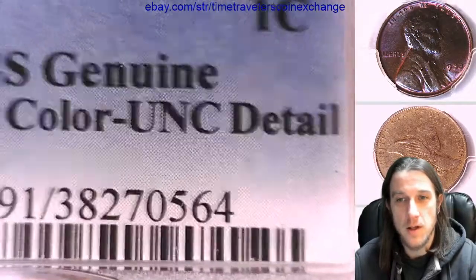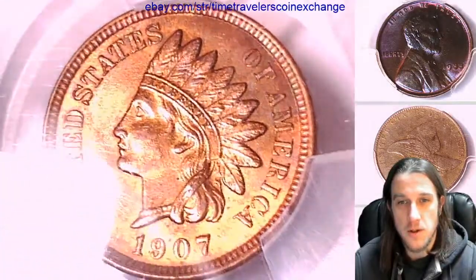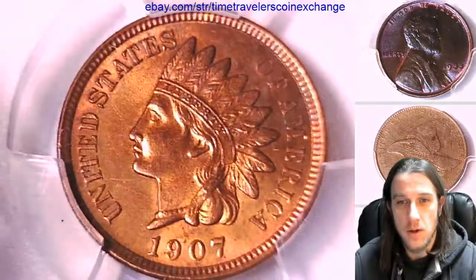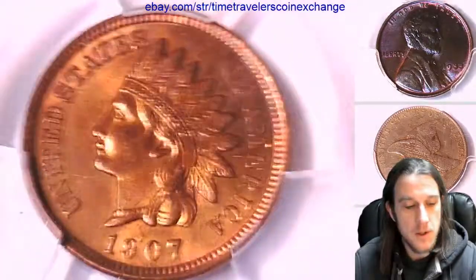It does have uncirculated details and it is beautiful. PCGS wasn't able to authenticate that this beautiful coin had its original mint luster surface, but it is absolutely beautiful.